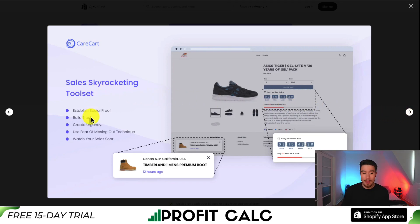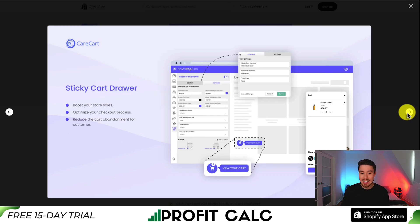We can establish social proof, build trust, create urgency, and use FOMO, which should hopefully help your sales soar. It's also going to include a sticky card drawer, and it's going to be mobile optimized.